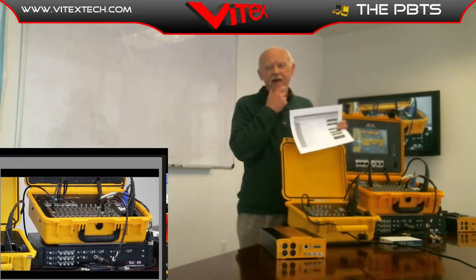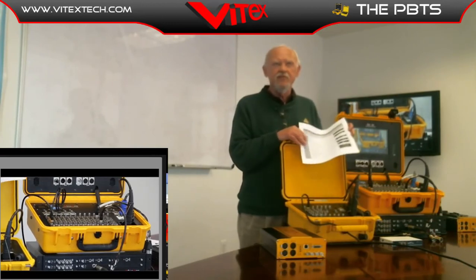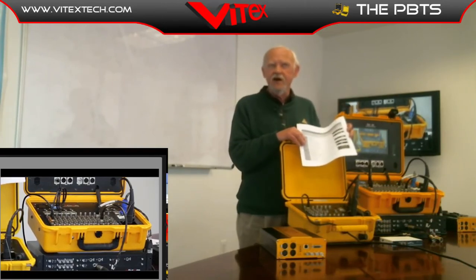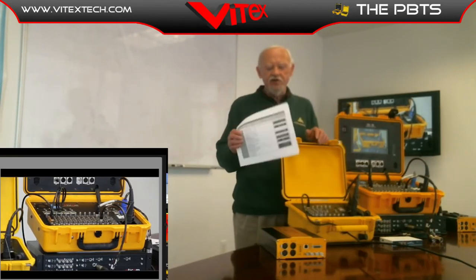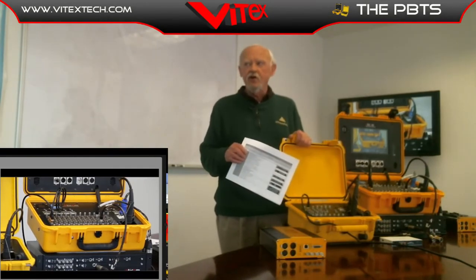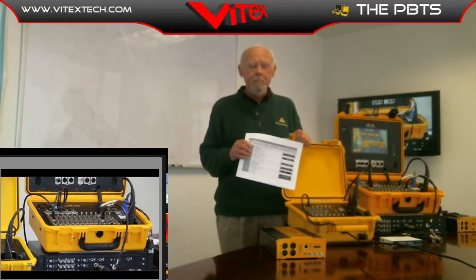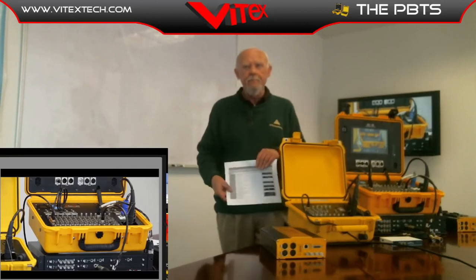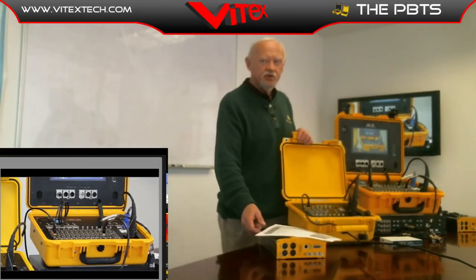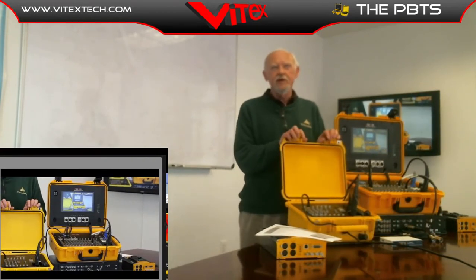We'll be at the NAB show in Las Vegas next week — please come and visit us at booth 6514. If you come to our website, all the information is available, and feel free to call and ask any questions you have. Thank you for your time and for tuning in. From lovely New Jersey, I wish you a good day.